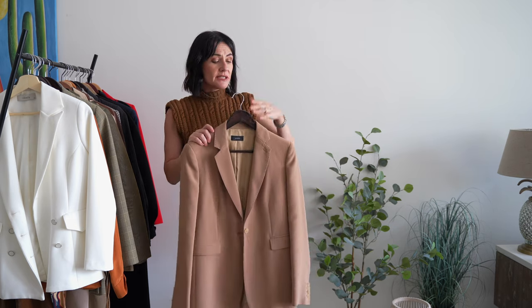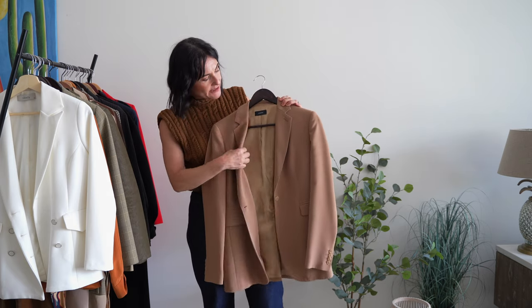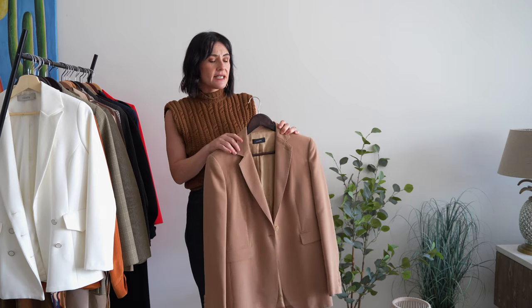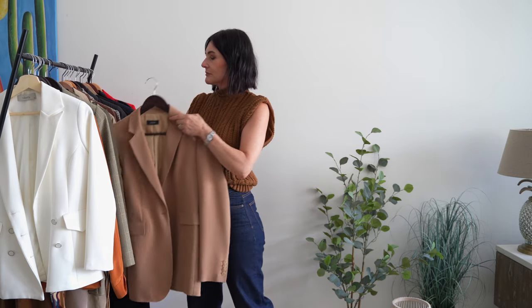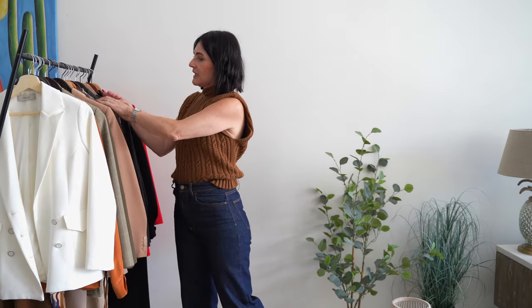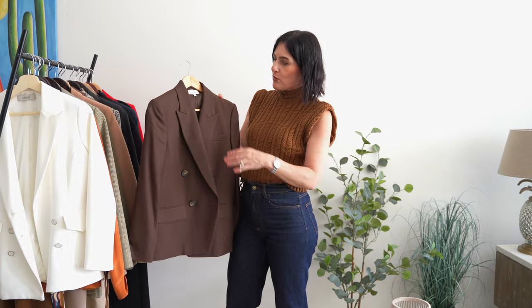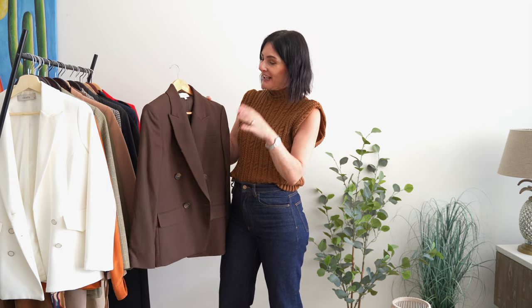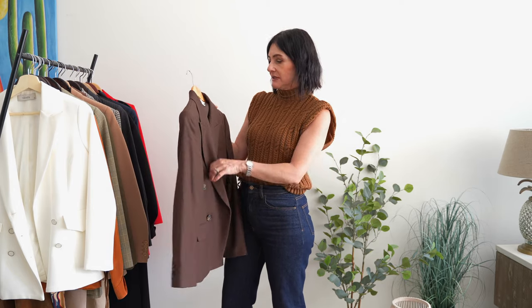I absolutely love the color — it's impeccably tailored. This is a Joseph blazer, a fantastic sartorial brand; I absolutely love their sartorial pieces. And yet another double-breast one — this is pure wool, a great one to have. This chocolate color looks amazing and I'm going to style it to show you how it looks.